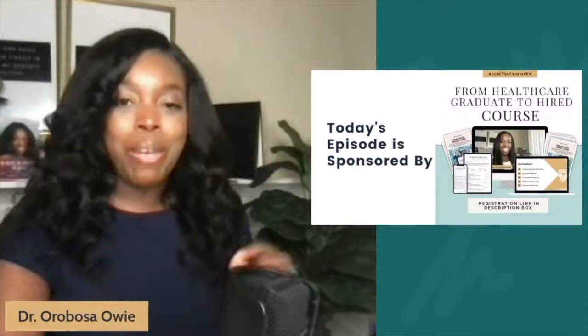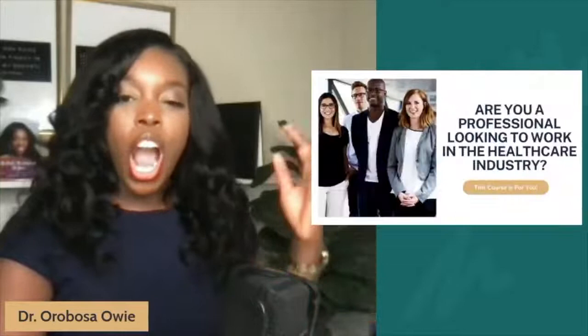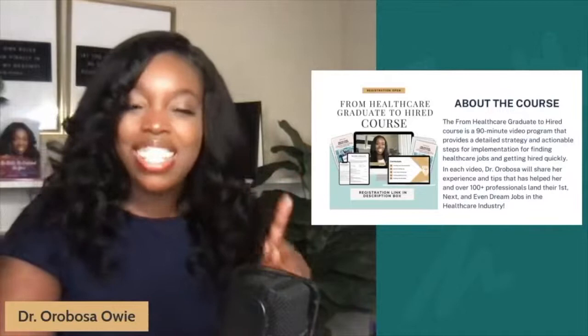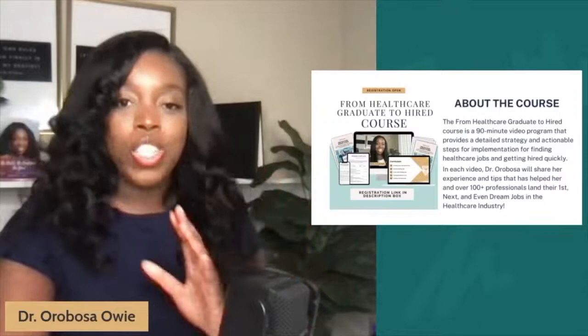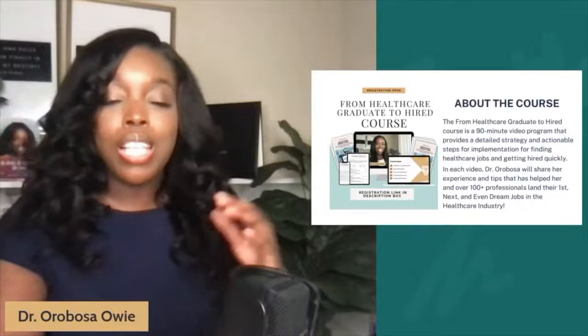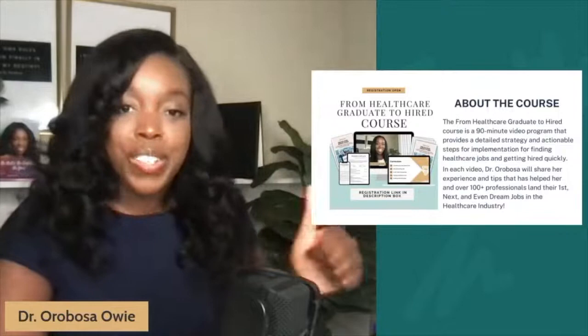Greetings, Health Scholars. Today's episode is sponsored by my course, which is titled From Healthcare Graduate to Hire. Are you a professional looking to work in the healthcare industry? Or are you a current healthcare professional looking to pivot within the healthcare industry? If you answered yes to one of those questions, this course is right for you. The From Healthcare Graduate to Hire course is a video program dedicated to giving you a detailed strategy and actionable steps for implementation that will take you from healthcare graduate to job seeker to hired. I'll be sharing my stories and the different job opportunities I've had and how I landed those jobs, as well as giving you access to the top strategies I've provided to over 100 plus professionals that have helped them land their first, next, or dream healthcare job.